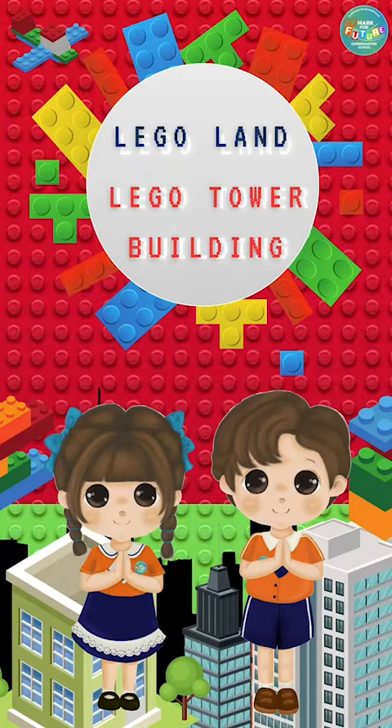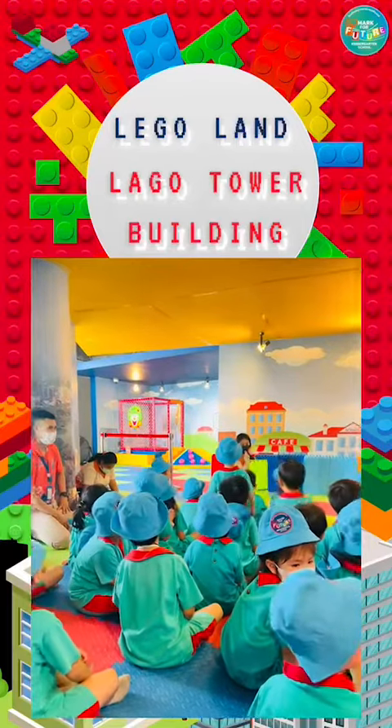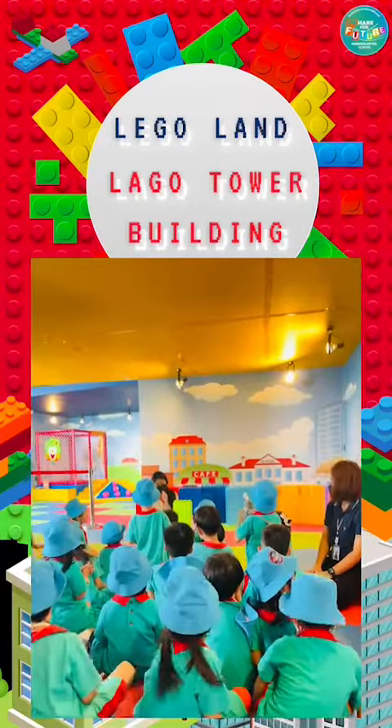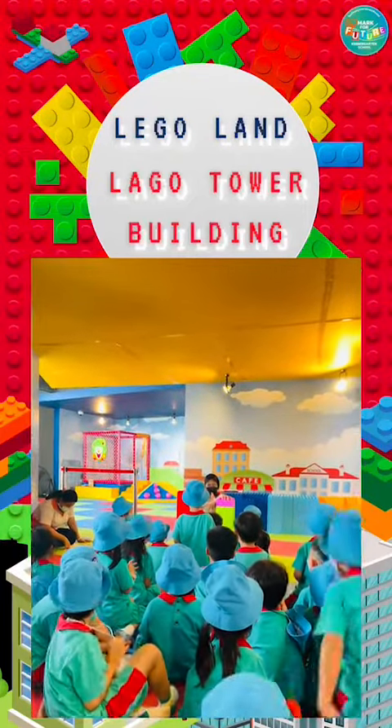First up, there is a visit to the Legoland room, where the students were surrounded by an endless amount of big Legos that they could use their creativity to build anything with. They constructed castles, bridges, a house, a wall, and so much more.